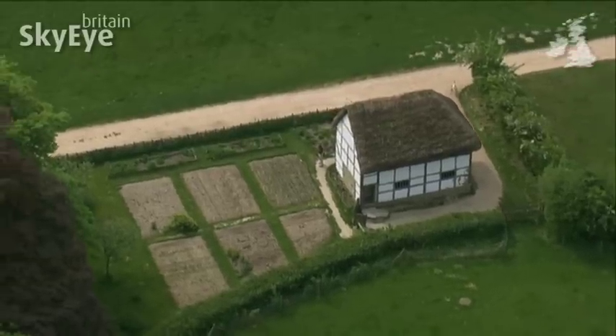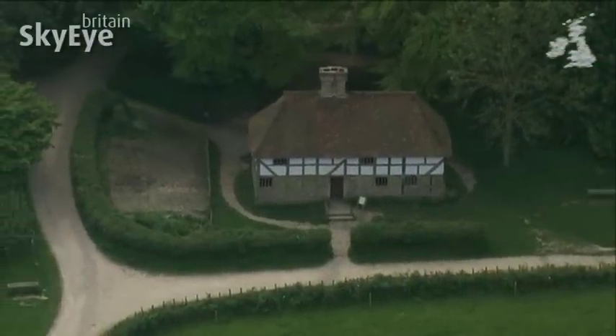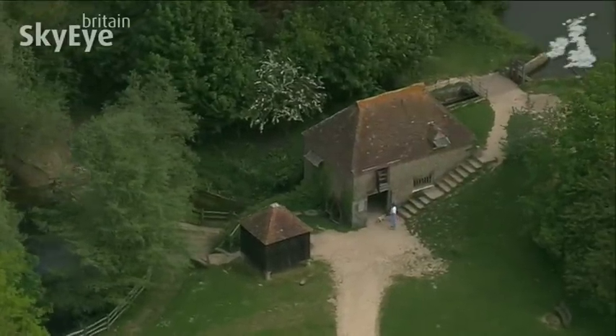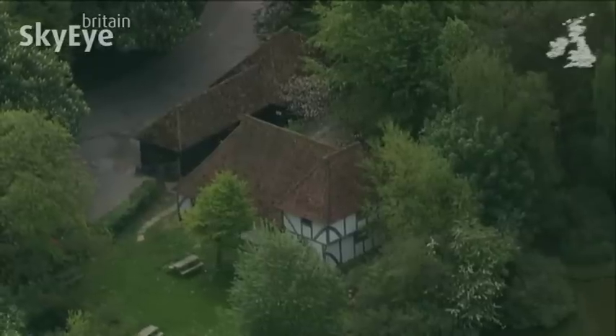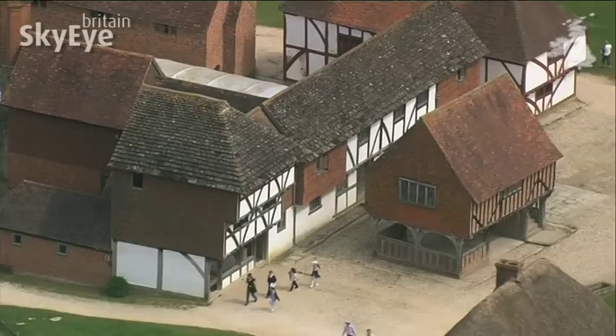Here you can explore almost 50 buildings that date from the 13th to the 19th century. And don't be mistaken, these are genuine buildings. All of them existed happily elsewhere, before being carefully dismantled, moved, and reassembled here at the museum.